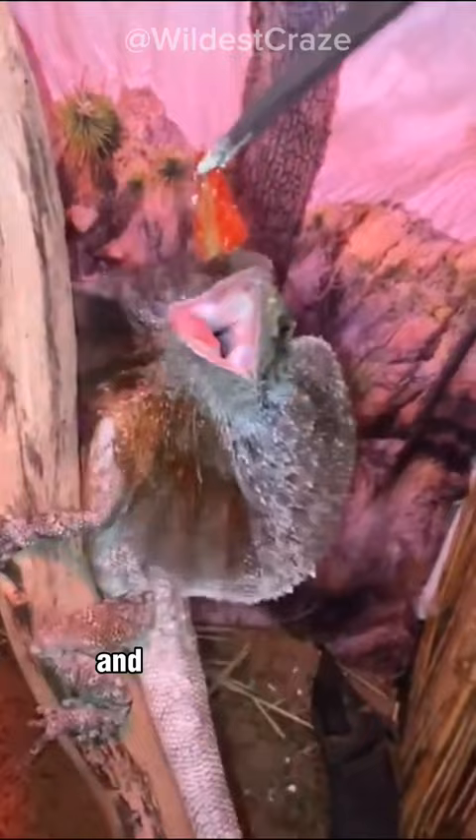This adaptation allows the Frilled Dragon to appear larger and more threatening, serving as an effective deterrent.